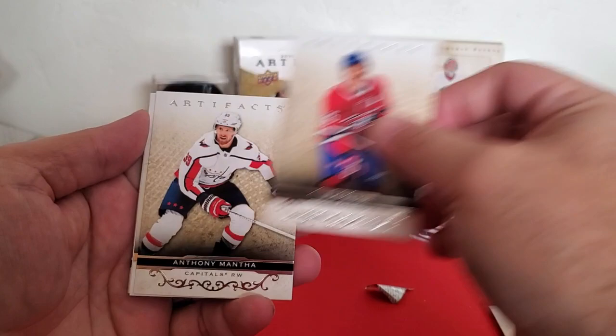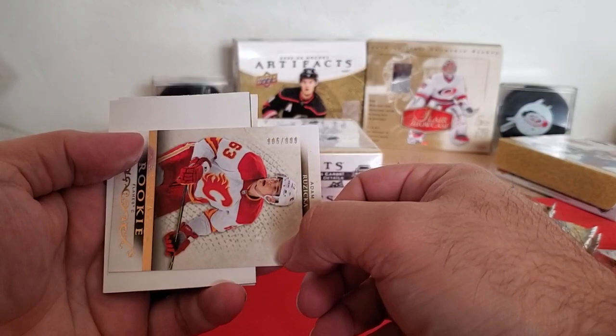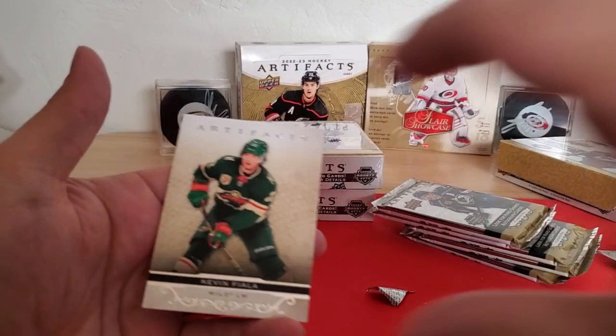So we've got Jeff Petrie, Anthony Manta, Adam Ruzicka — hope I said that right — rookie for the Flames, numbered to 999, so a base rookie there. And then Kevin Fiala.